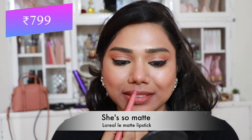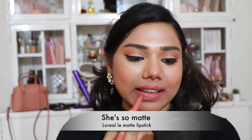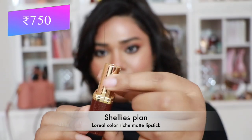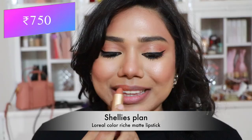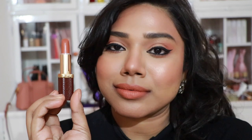Then L'Oreal Matte Lipstick in 'She's So Matte' — a pretty peachy pink nude that gives girly vibes. And another L'Oreal shade — a warm peachy orange nude, quite unique. L'Oreal lipsticks overall are very comfortable and creamy.